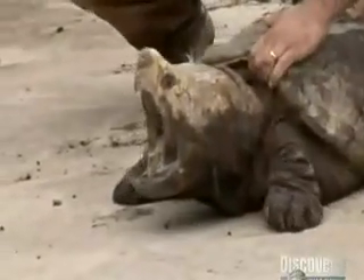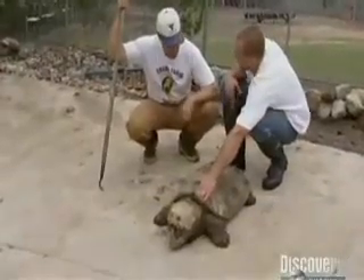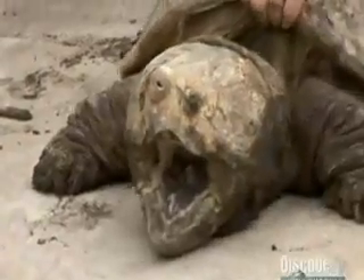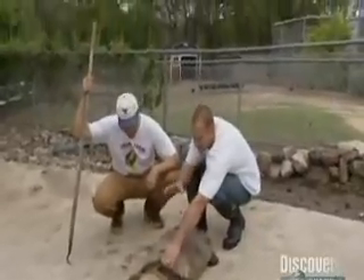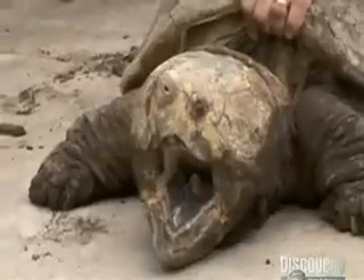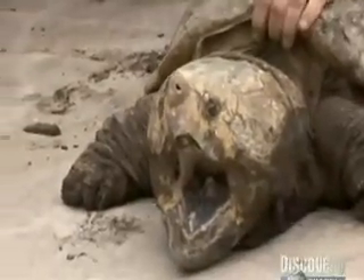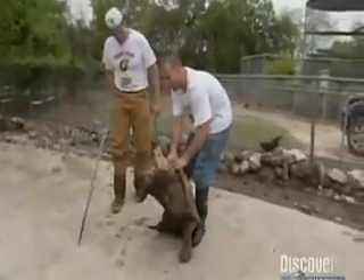What the heck is this thing? This is an alligator snapping turtle. Weighs about 150 pounds. It's one of the largest freshwater turtles you could find anywhere. They have the second strongest jaw pressure bite of any animal in the world at 1,500 pounds per square inch. But you'll see, this guy opens his mouth.